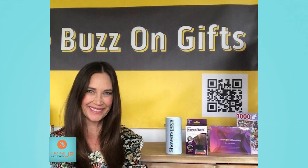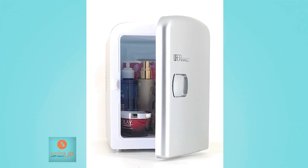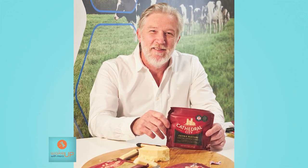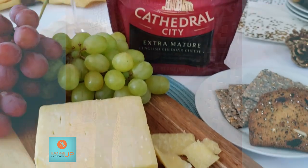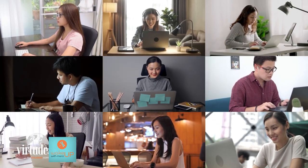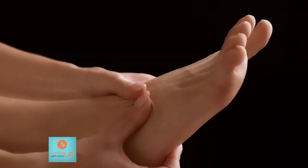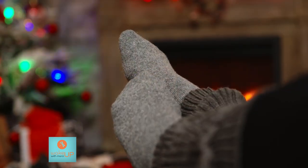We first meet Kelly McNeil from TheBuzzOnGifts.com, who will share must-have gift ideas for the holidays. We then hear from cheese expert Mark Pitts Tucker, head cheese grater from Cathedral City Cheese, who shows us how to build the best charcuterie boards. Next, we meet Pavel Stepanov of VirtuDesk, sharing how virtual assistants are changing how businesses run. And lastly, Dr. Yolanda Raglin covers wintertime foot care maintenance. Now let's meet our guests.